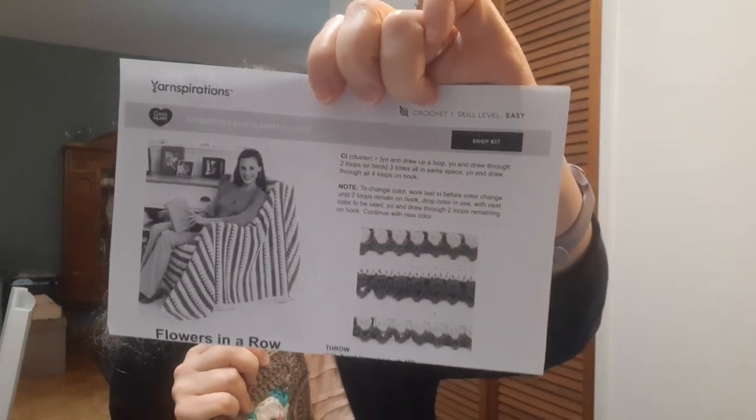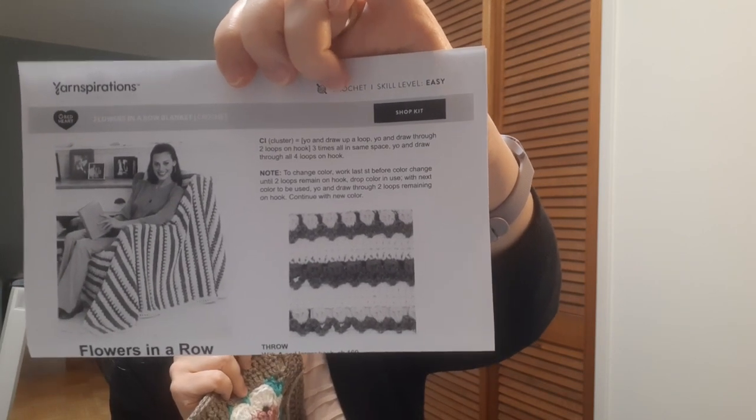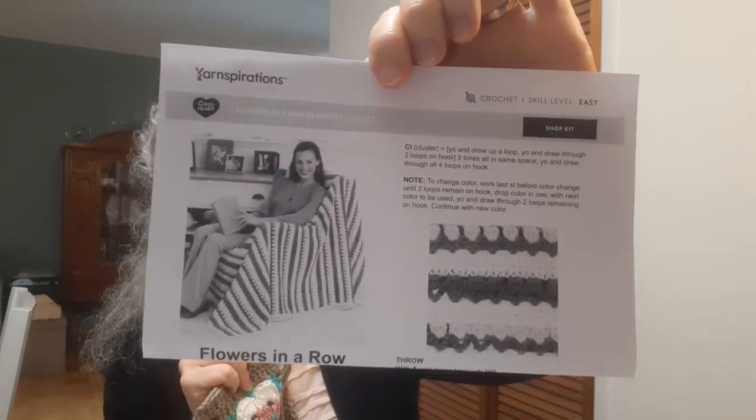I'd also like to add a pretty border by adapting a pattern called the Flowers in a Row Blanket Pattern by Melissa Liebman — it's free on Yarnspirations. I'd like to make a 4-inch border on the outside of the granny squares. I did try making a small swatch of the pattern and I hope that will work out. That's the plan with that, and that's tip number two: do projects made of strips or squares.